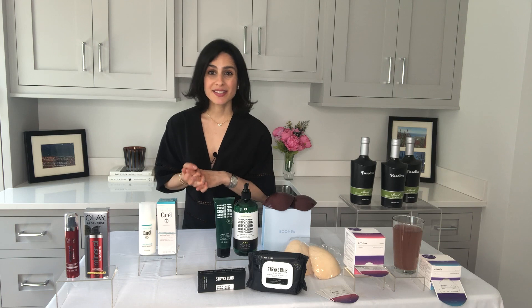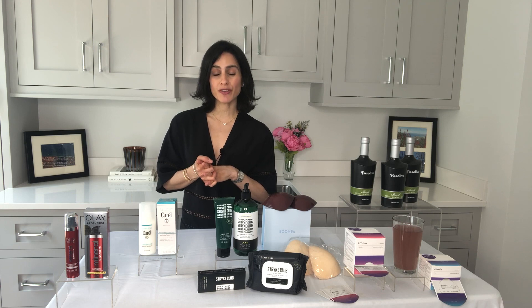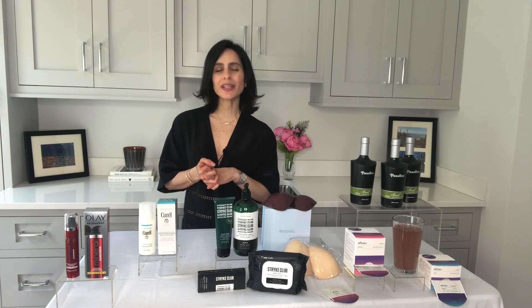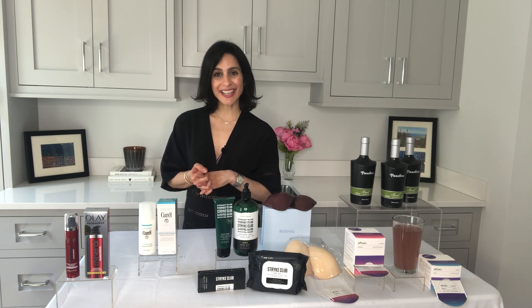Most people have said that they love mineral sunscreen, but they simply can't find one they like. This is going to give you sheer protection against UVA and UVB rays. It's not greasy, no white cast, easy to blend. It contains great ingredients like glycerin, vitamin E, and niacinamides. It's under $30 at olay.com. You can get it at your favorite retailers, take advantage of curbside pickup, and you are going to love it or get your money back guaranteed.